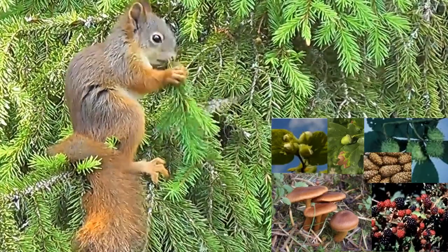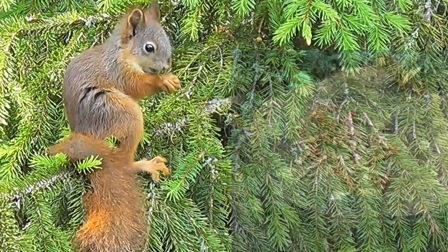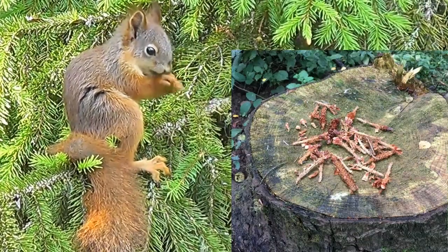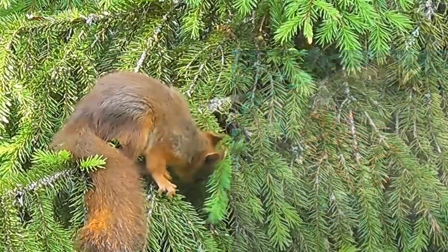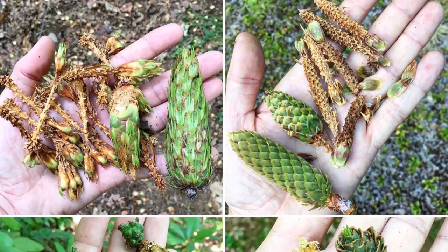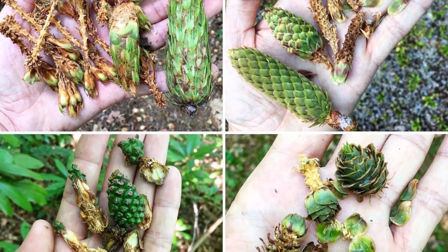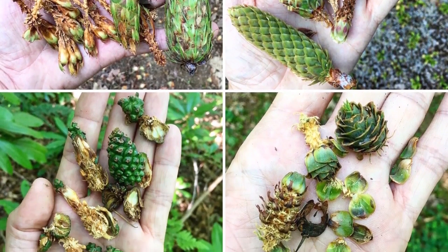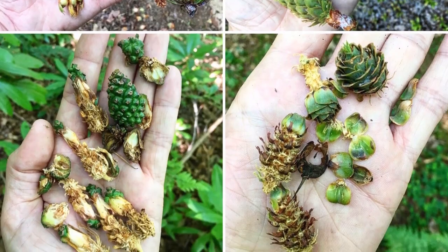Red squirrels have an appetite for nuts, seeds, berries, fungi, buds and flowers. Often one can find leftovers in the woods such as nibbled conifer cones or discarded hazelnuts. Here is a selection of Douglas fir, from the top left clockwise, Sitka Spruce, Larch and Scotch pine. Unfortunately one cannot tell the difference between whether a red or a grey squirrel has enjoyed it.